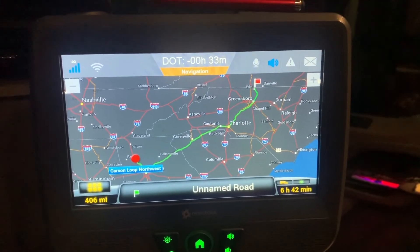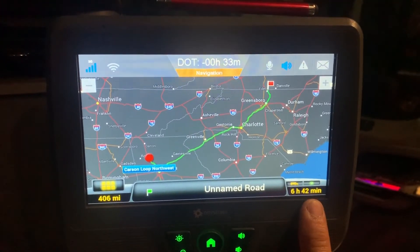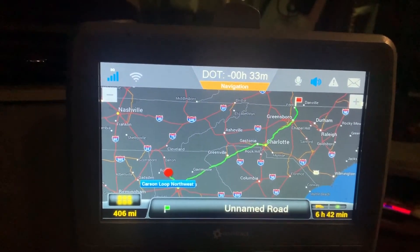One problem we've had with using the Copilot GPS is that this number right here is never anywhere close to accurate. It was horribly off — and I discovered how we fix it.